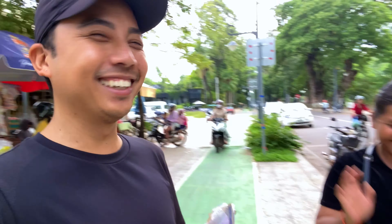Let me show you what 10 US dollars can get us here in Siem Reap, Cambodia. Hey travel friends, I hope all is good with you. My name is LJ and welcome to the vlog.